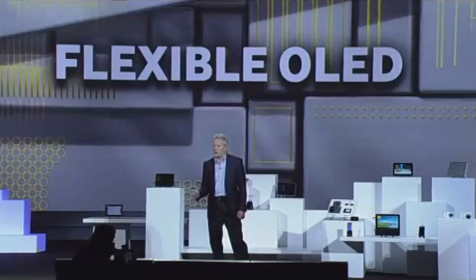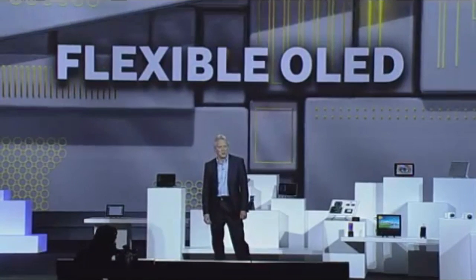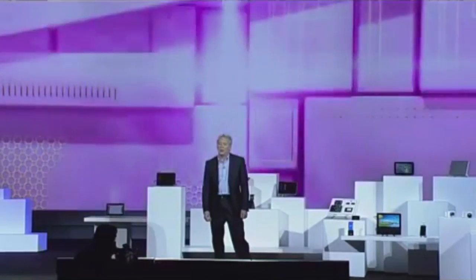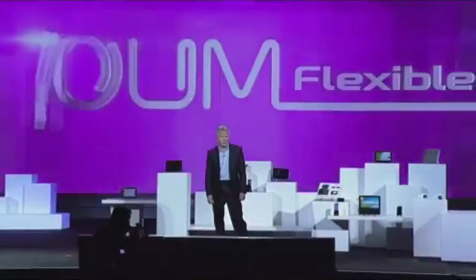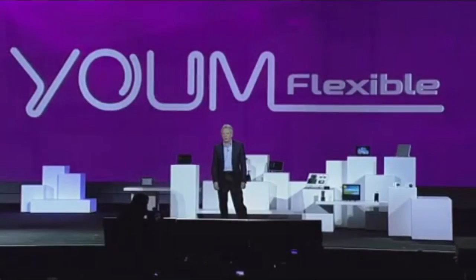We're so confident about the market potential of flexible OLEDs, we're creating an entire new line of them under the YUM brand name. YUM doesn't just bend the rules of display technologies, it completely rewrites them.